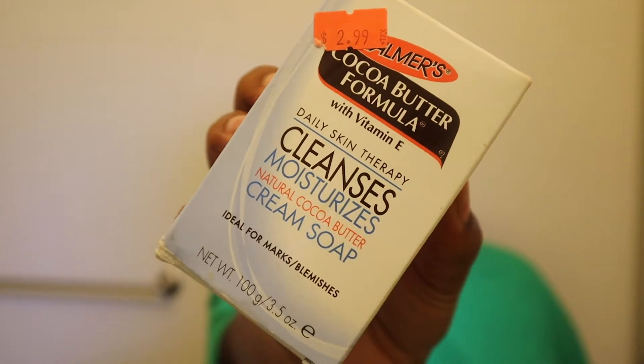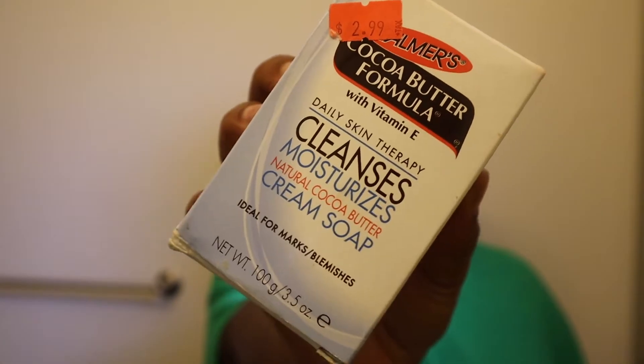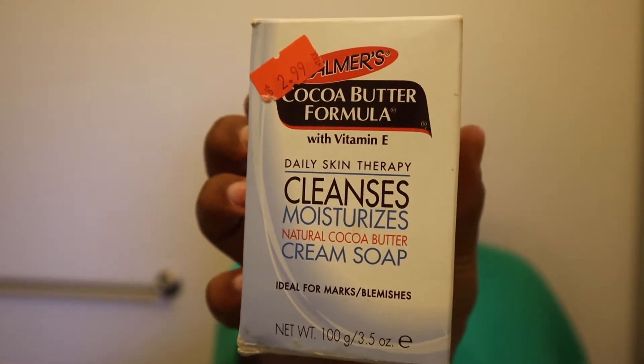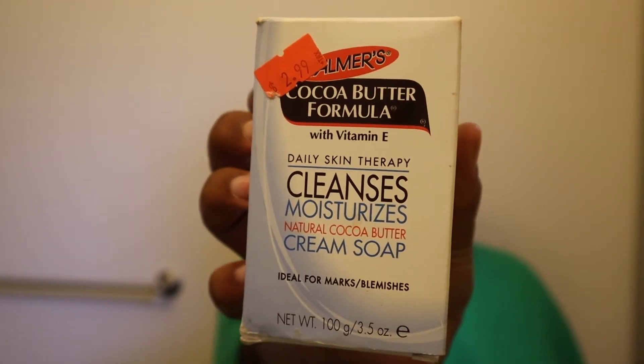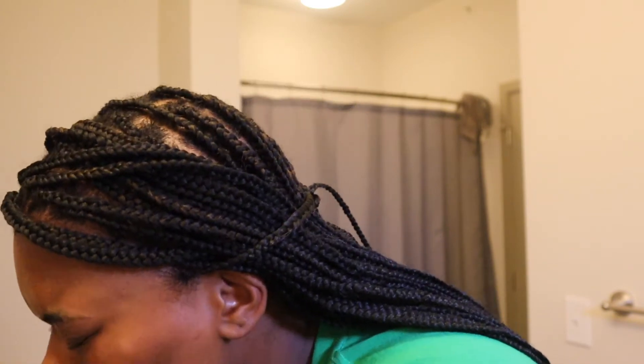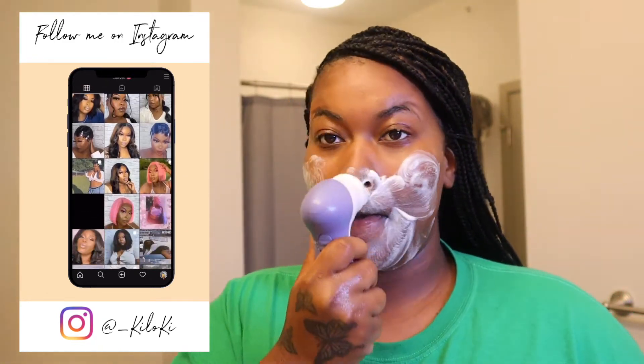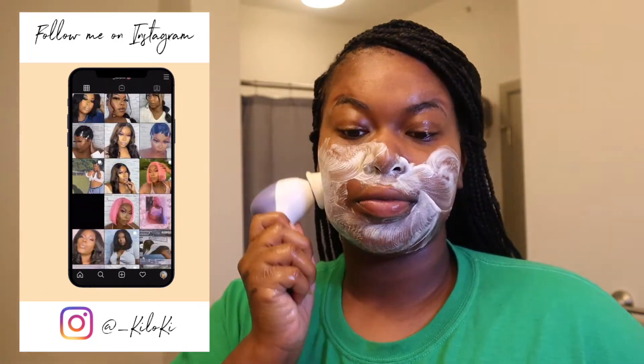I'm going to take my Plum Beauty Skin Cleaning Tool and my Cocoa Butter Formula Daily Skin Therapy Cleanser — Moisturizes Natural Cocoa Butter Cream Soap. I really love this soap. This soap is very hydrating. It cleanses very well. It's not a greasy texture. It doesn't leave a greasy finish due to it being shea butter, and it doesn't feel like it's clogging my pores while it's trying to clean.